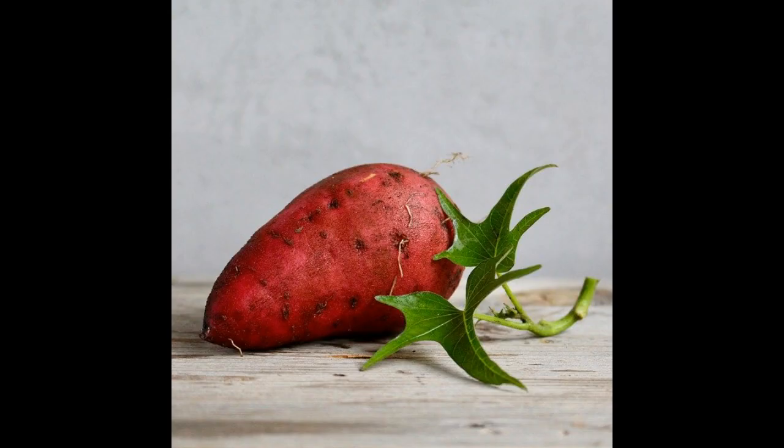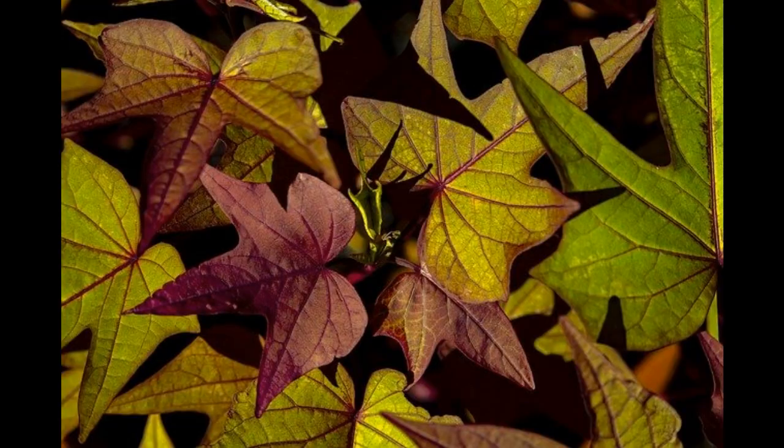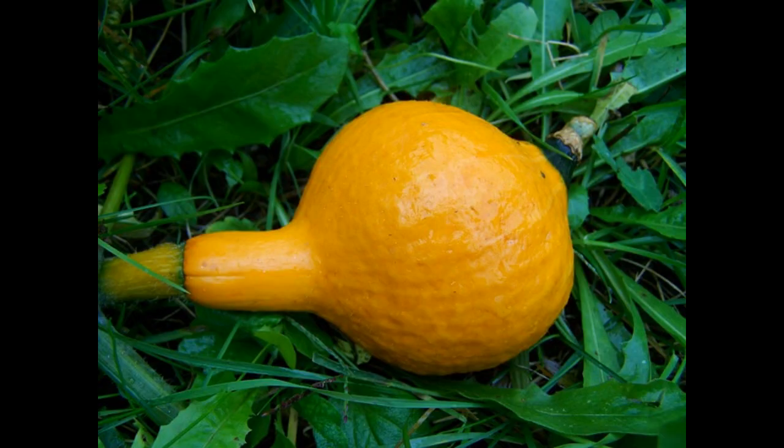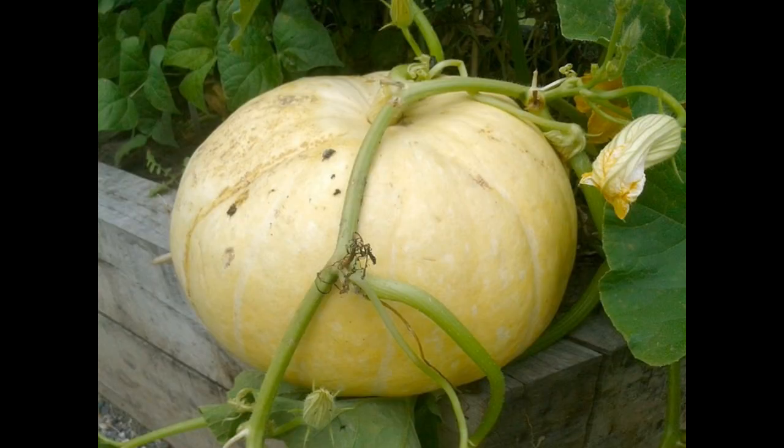Not all plants grow well together, and this is something that needs to be kept in mind with anything that shares the ground with sweet potatoes. Even compatible crops could potentially suffer if they are not given adequate space to grow. As sweet potato plants get really large and take up huge amounts of garden, it is wise to not grow any squash plants in the same area. Squashes also need a lot of space, and if they are both vying over the same ground, neither will do very well.